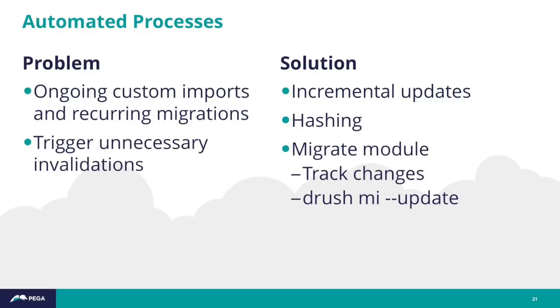The migrate API actually has that mechanism built in. If you do recurring migrations, you can configure your migrate plugin with track_changes. Then when you run drush migrate-import with the update flag, it will only pull in content that has changed in the source system.